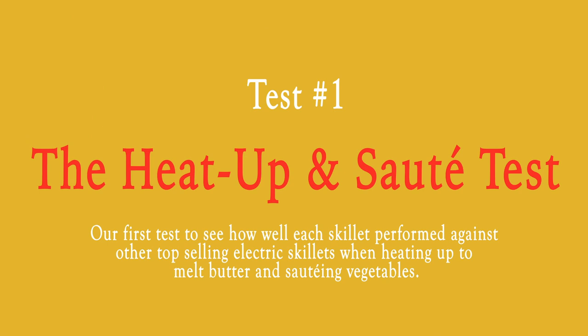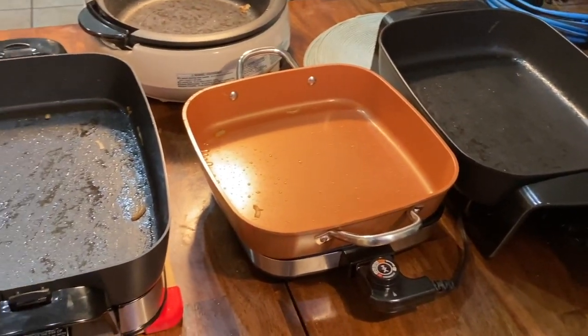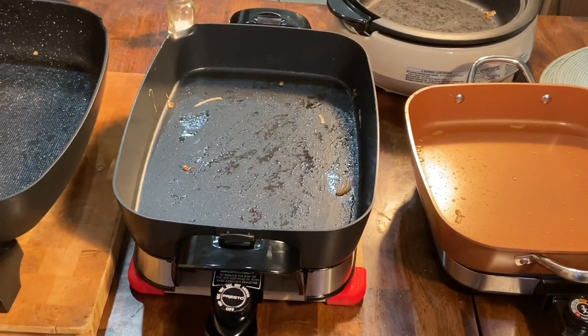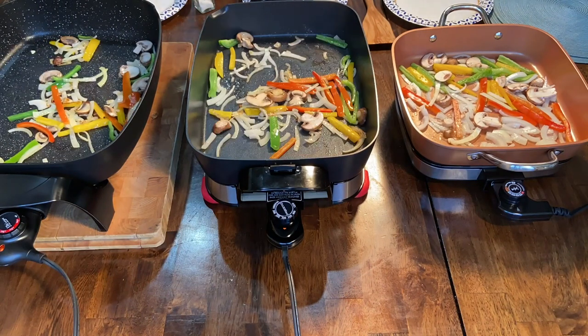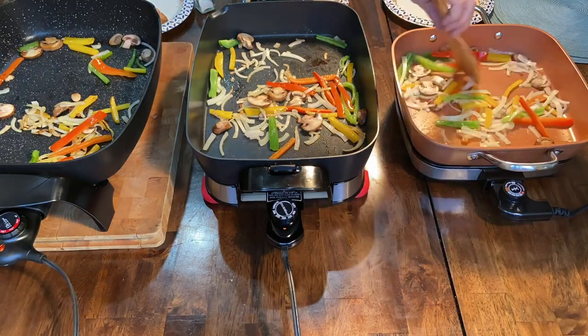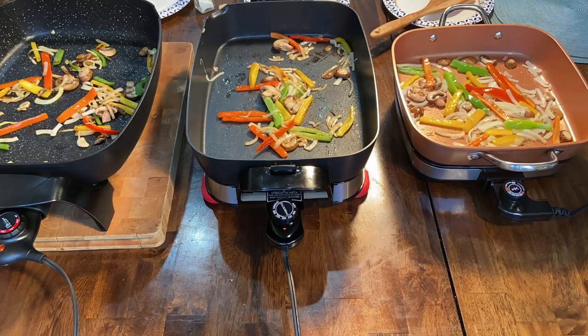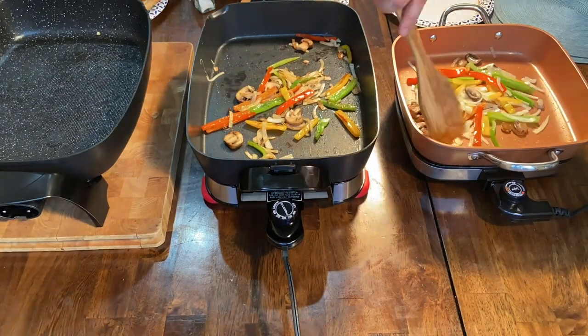This is our first test — it's going to show how well and how quickly these things heat up. We put a stick of butter in each one. So far the winner as far as heating up goes is the DeLonghi and the little portable Nesco at the end. We're going to be sauteing some vegetables, which is a very common use for an electric skillet.